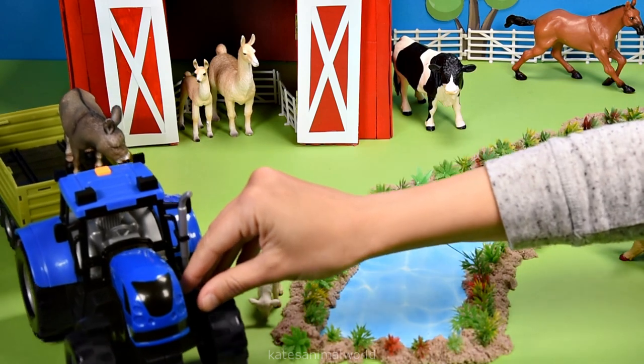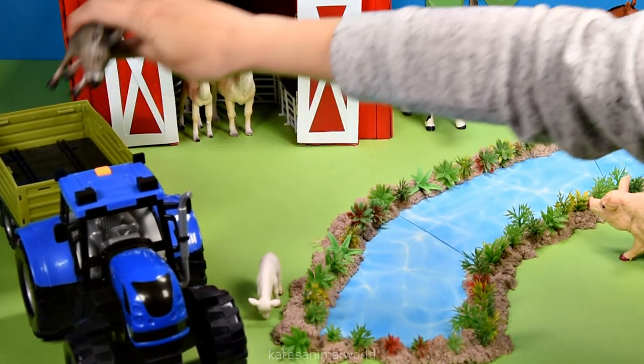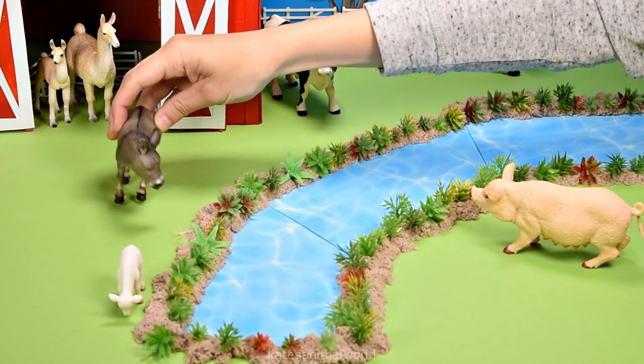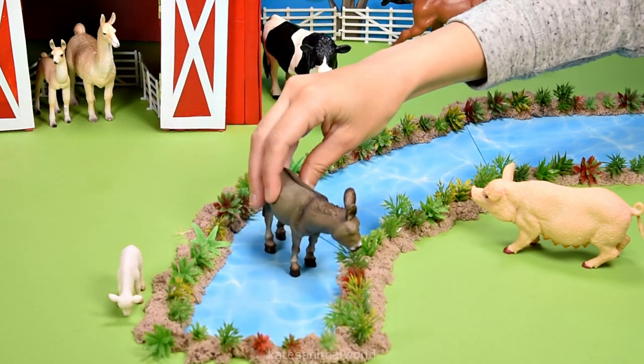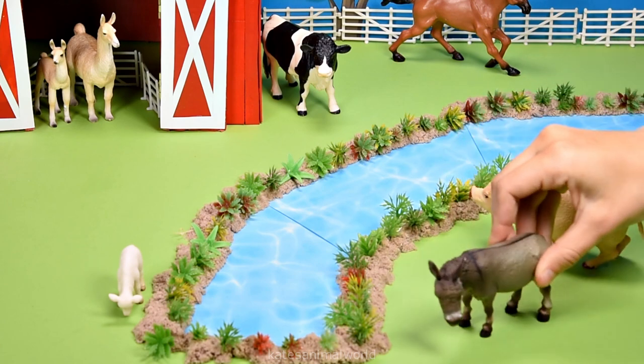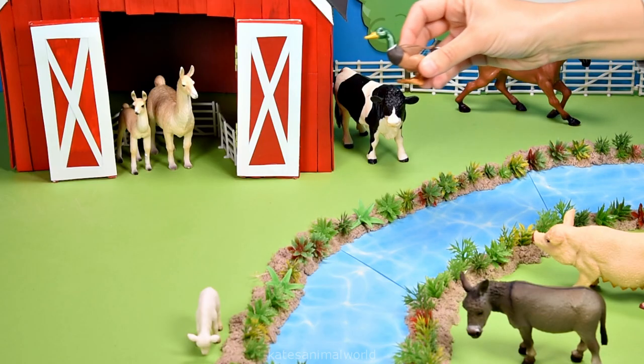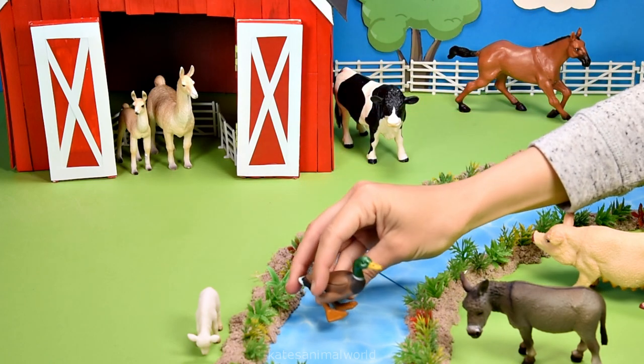Who's coming in now? It's a donkey. Let's pop the donkey over the river next to the pig. Who's that flying in? It's a duck.